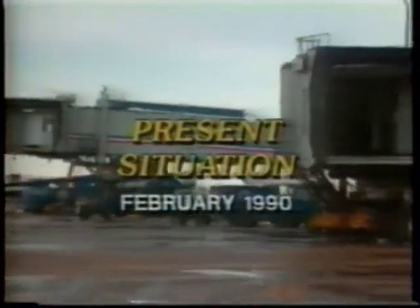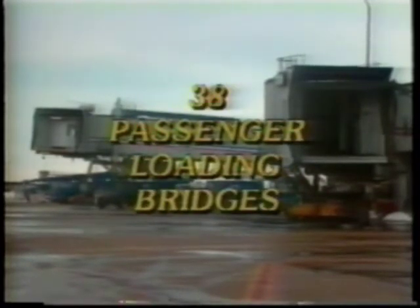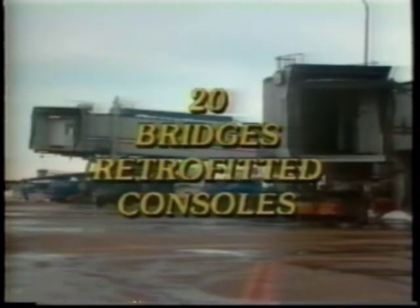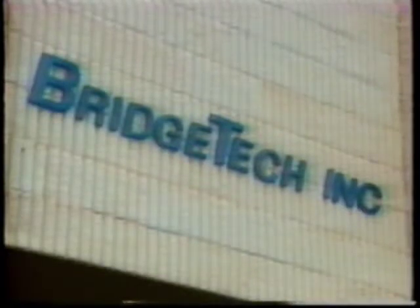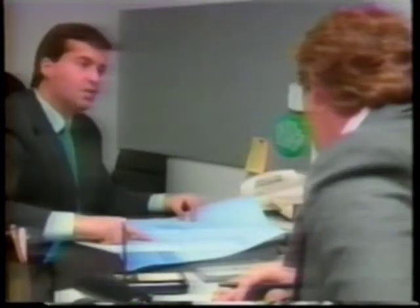As of February 1990, Chicago has a station inventory of 38 passenger loading bridges. Twenty of the loading bridges have been retrofitted with a standardized console design in Phase 1 of the project. Phase 2 will commence on March 1, 1990 to complete the remaining bridges. Bridge Tech, Inc. was selected to manufacture and install the new standardized consoles in Chicago. Bridge Tech was instrumental in assisting Facilities Maintenance Personnel in a collaborative effort, from the preliminary conceptual design and engineering phase to the finished product.